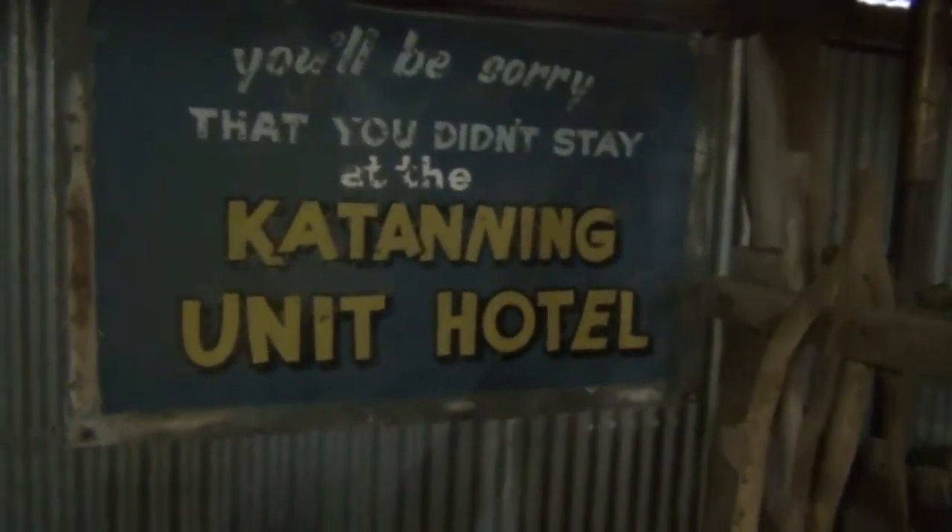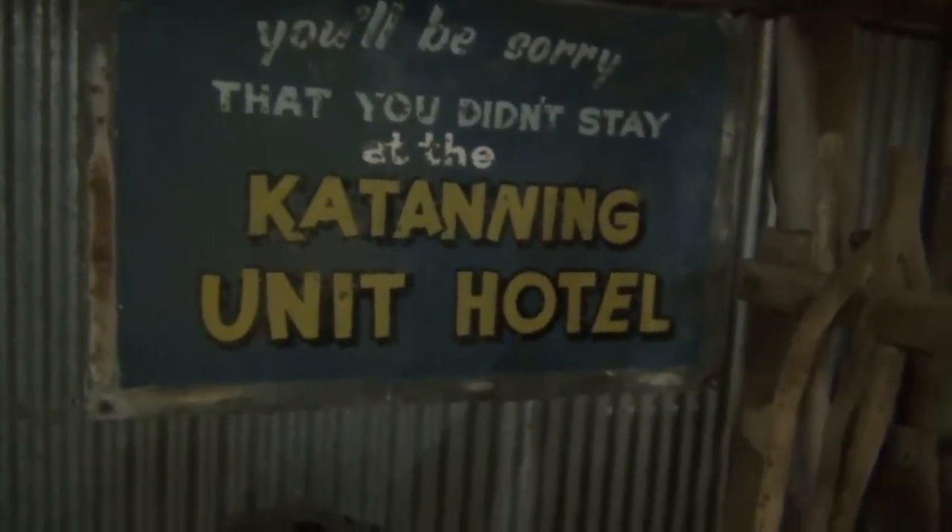There's another nice old sign. Some more stuff going on here — a wooden box, the old milk container. And just here are some samples of Katanning district wool clips.